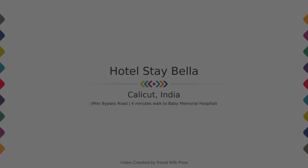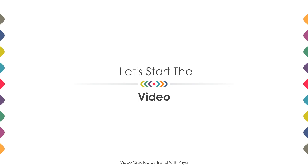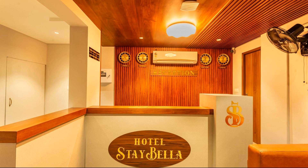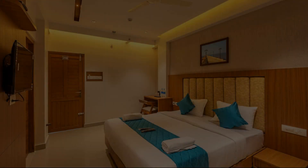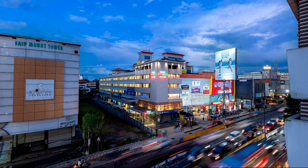Dear guys, welcome back to my channel. In this video we try to explain all the details about this hotel, like location, landmark, reviews, amenities of the hotel, and room category and facilities also.